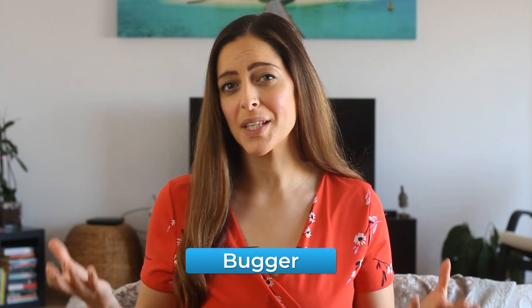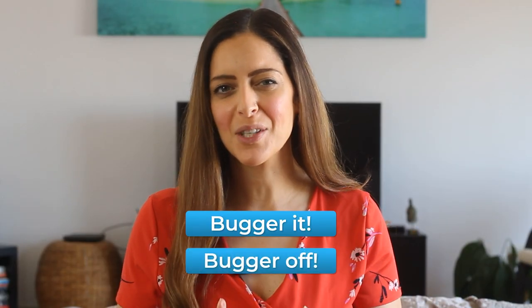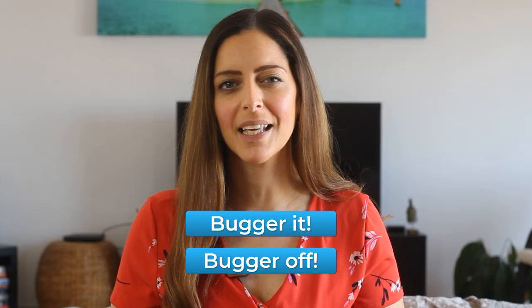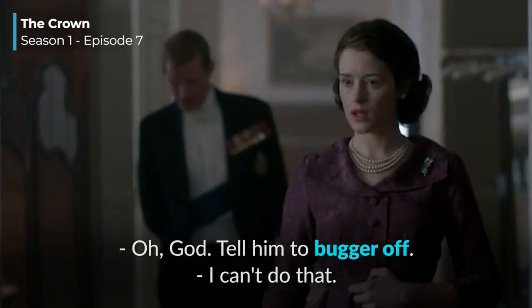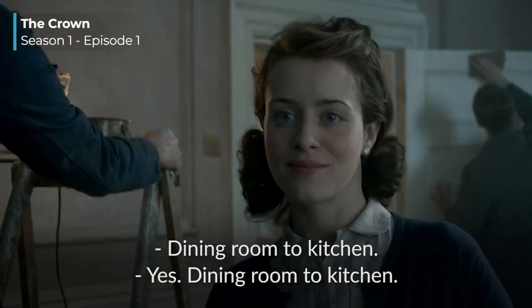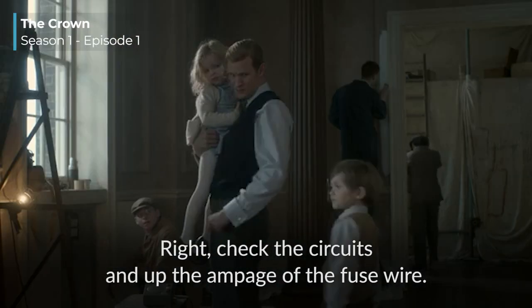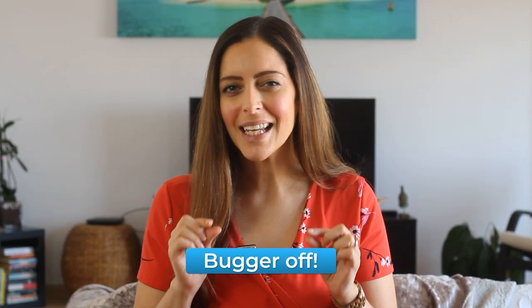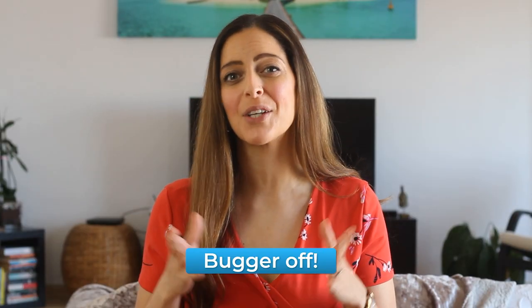The next slang word is 'bugger' — an offensive word for someone who is very annoying or unpleasant. 'He's such a bugger.' You can say 'bugger it' when you're annoyed or angry, or tell someone to 'bugger off,' which means to go away or leave a place. [Clip] 'I've got an appointment with my new private secretary.' 'Oh, you'll tell him to bugger off.' 'I can't do that.'